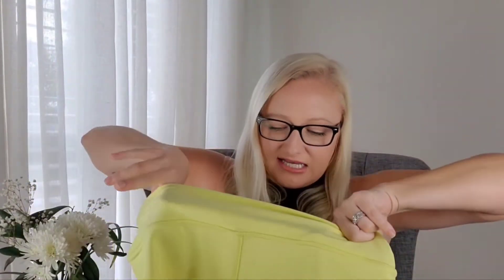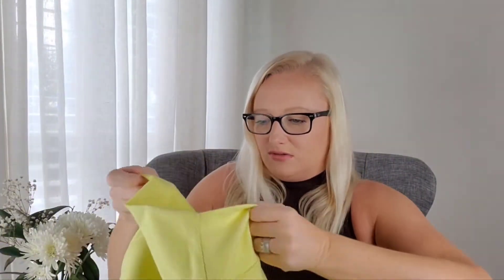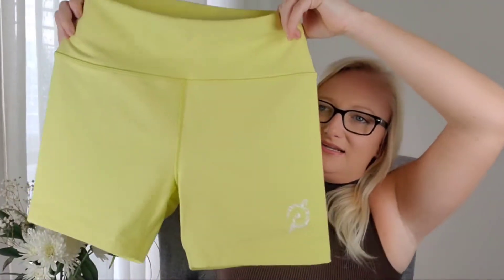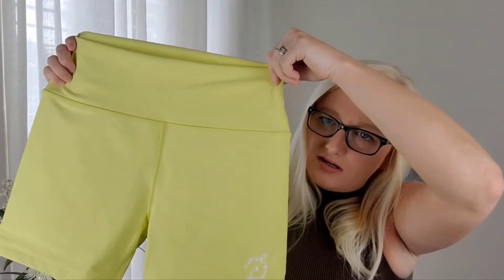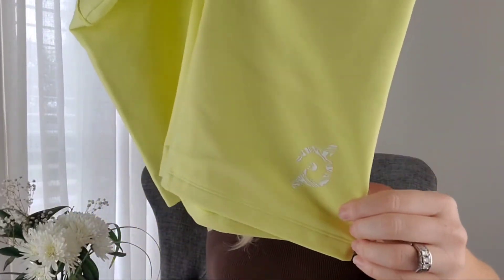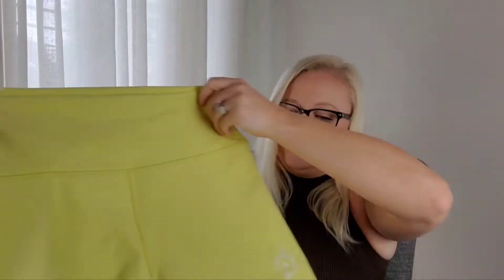Yes! Neon green-yellow — these are like highlighter yellow shorts. They look kind of big; let me check — that's a medium. They almost look pastel on camera but in person they're like a highlighter yellow. It has the little logo here, and they're very thick — oh my gosh, are these double-lined? These are double-lined, that is nice!